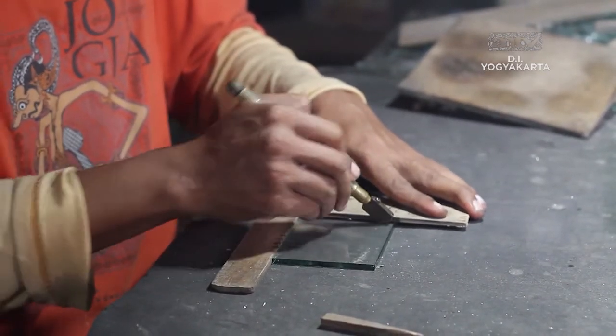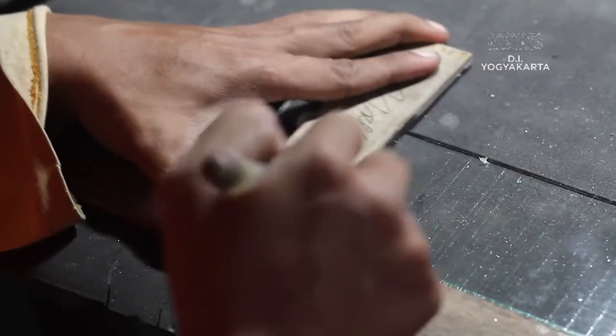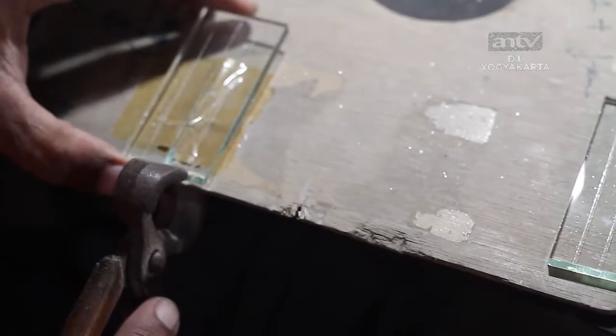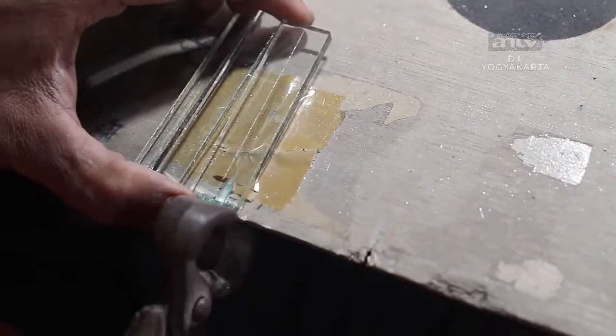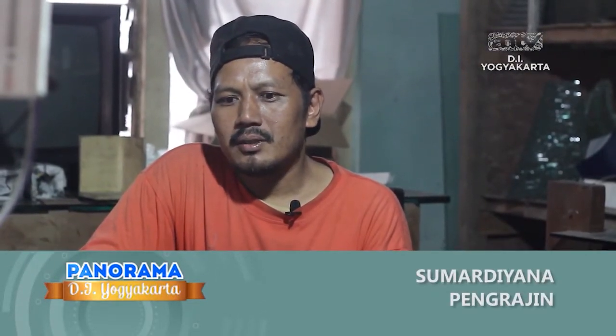Sumardiono mengaku kesulitan mendapatkan partner kerja yang cocok. Alhasil ketika mendapatkan orderan banyak, dia merasa kewalahan Pemirsa. Bedanya hasil rumahan itu manual, jadi tidak bisa produksi secara besar. Beda dengan pabrian yang bisa memproduksi dengan jumlah yang banyak.